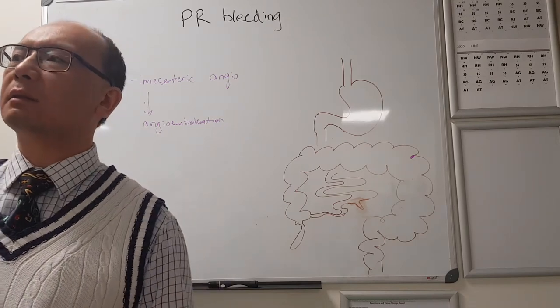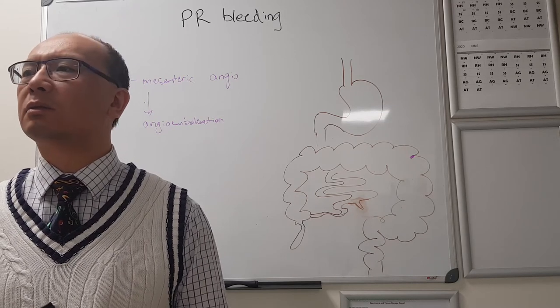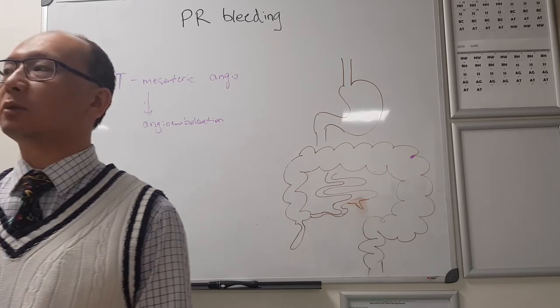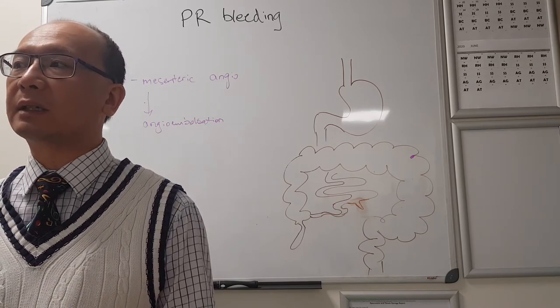Angioembolisation works in about 80% of cases. So 80% of people will stop bleeding by themselves. If they don't stop bleeding, send them for angioembolisation - probably another 80% will get fixed there.